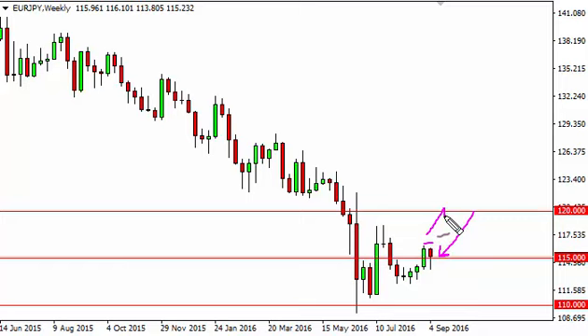A break above the top of that hammer probably sends this market looking for about 120. I don't think we get above there though, and in fact we probably run into resistance around 118. So I think shorter-term charts are probably going to be what you have to look for in order to get involved.